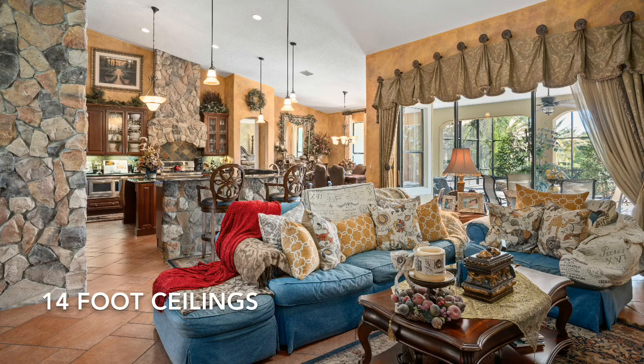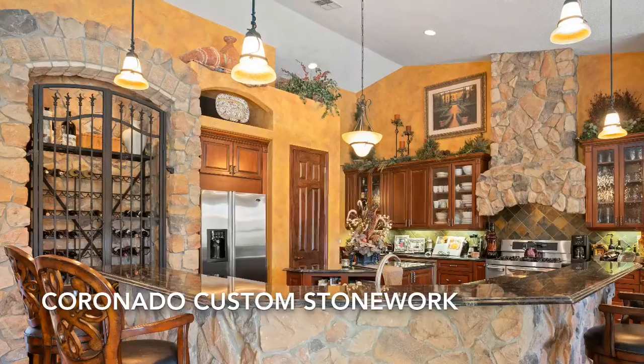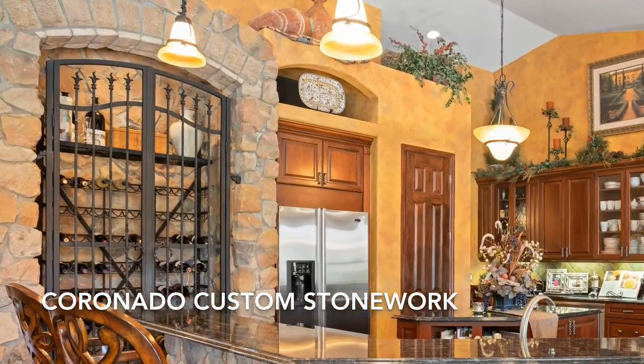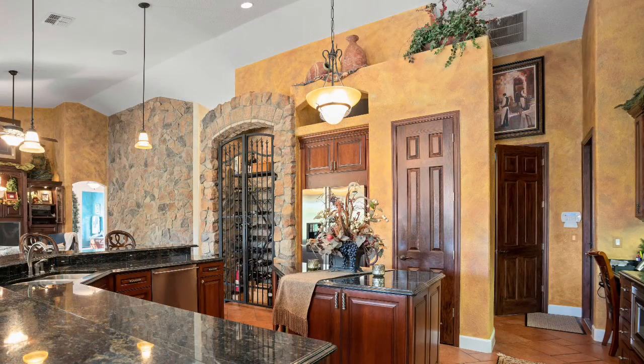Enjoy 14-foot ceilings in the main gathering space that is completely open to the large dining area and family room. Custom Coronado stonework on accent walls above the gas range and showcasing the beautiful custom wrought iron wine rack are more features unique to this inspiring home.